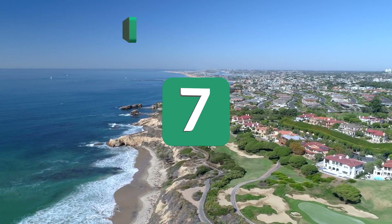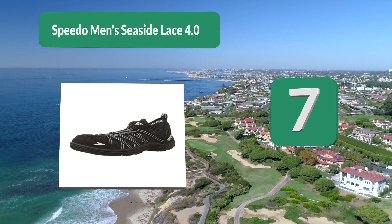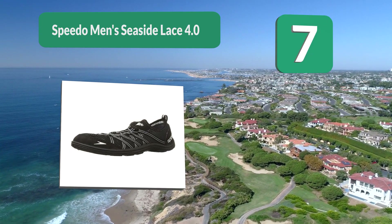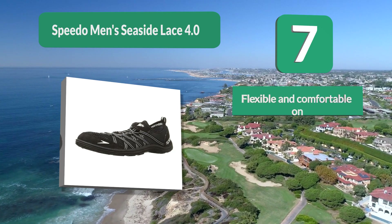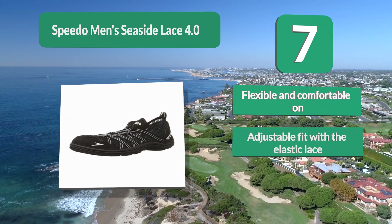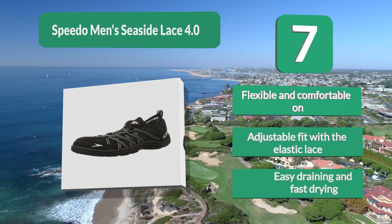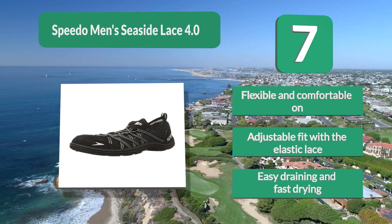Number 7: Speedo Men's Seaside Lace 4.0. Offering burgeon protection in water, as expected from the leading swim brand that consistently makes good quality products, this is a quality, well-made shoe that will serve you in the water and out for a long time. It features webbing lacing overlays, a flexible and comfortable adjustable fit with elastic lace, and easy draining and fast drying.